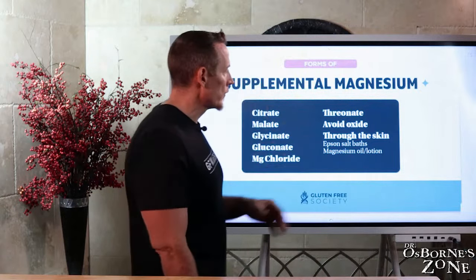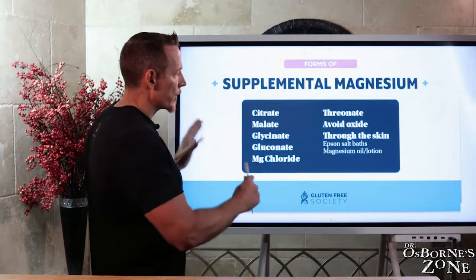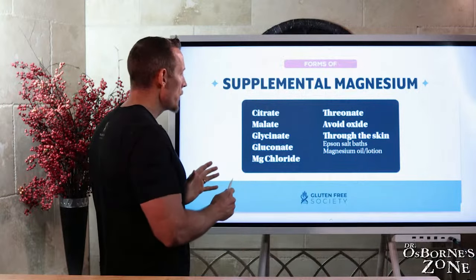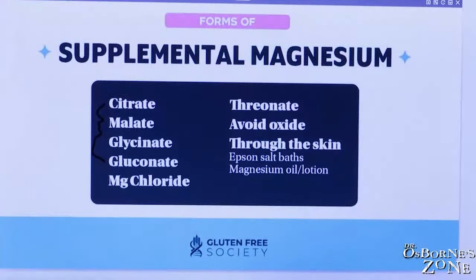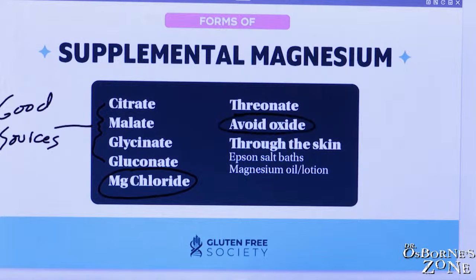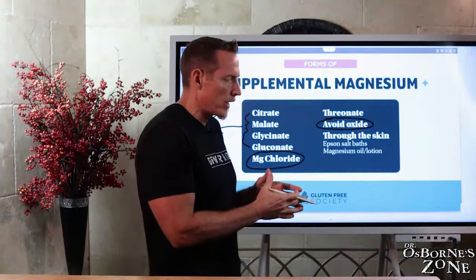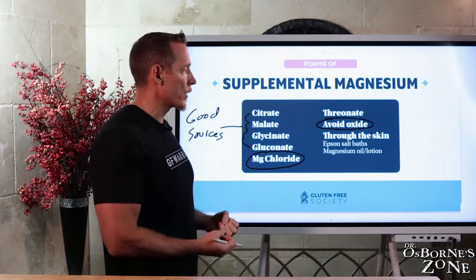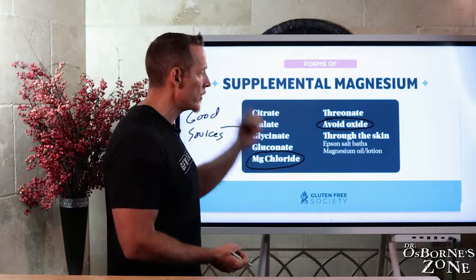Now let's talk about some supplemental forms of magnesium. Citrate, malate, glycinate, and gluconate are all good sources — if you're looking at a supplement, these are pretty good forms of magnesium. What's less effective — less bioavailable and absorbed at much lower rates — is magnesium chloride and magnesium oxide. It's not that you can't use them, it's just that pound for pound, the absorption of chloride and oxide forms is very poor. If you're trying to take 200 milligrams of magnesium oxide, you don't get great absorption from it.